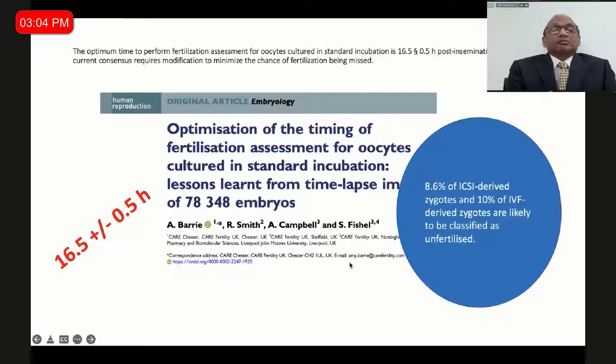There is a beautiful article from 2021 on optimization of timing of fertilization assessment. If you do not change your fertilization assessment to 16 hours, you might miss 8.6% of all ICSI-derived zygotes — you will say they are unfertilized — and 10% of IVF zygotes. So the learning from time-lapse is that the fertilization check should move to 16.5 hours so you can pick up all fertilized embryos. Otherwise, if you don't see pronuclei, you might discard a healthy embryo.